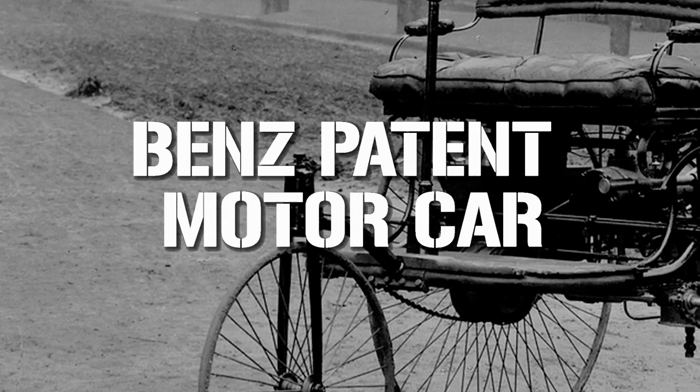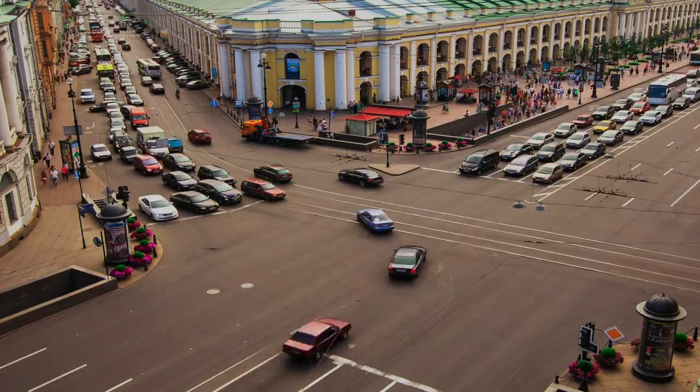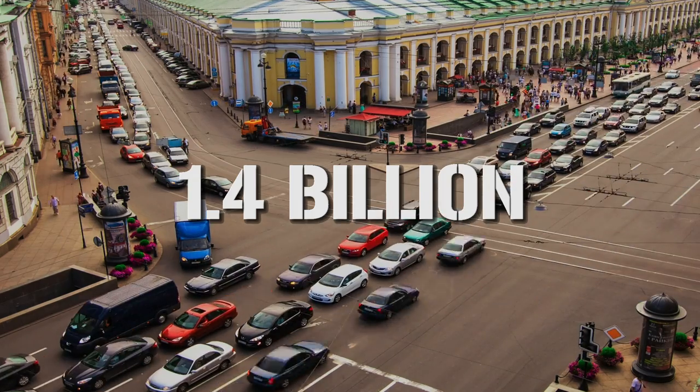The world has changed markedly since the advent of the automobile at the end of the 19th century, and so has the method of transportation for sitting US Presidents. The Benz Patent motor car arrived on the scene in 1885, and it's fair to say it's a craze that definitely caught on. Estimates place the number of cars worldwide at an astonishing 1.4 billion, with that figure expected to hit 2 billion by 2035. The first recorded instance of a US President riding in an automobile came with William McKinley in 1901, with a trip in a Stanley Motor Carriage Company steam car.